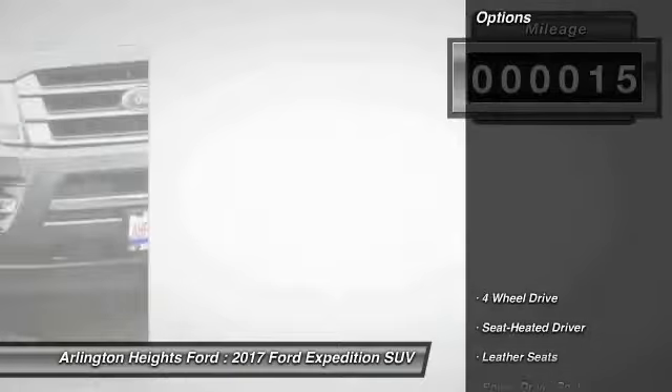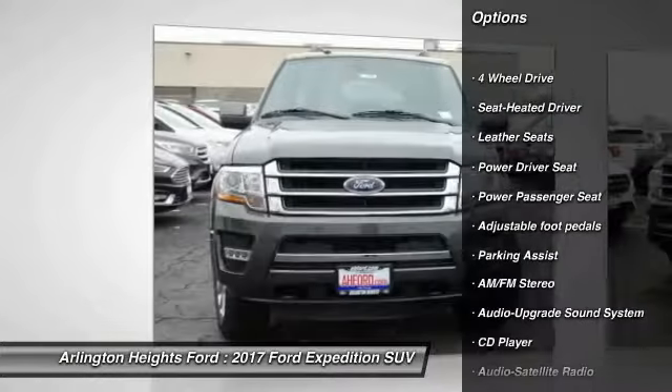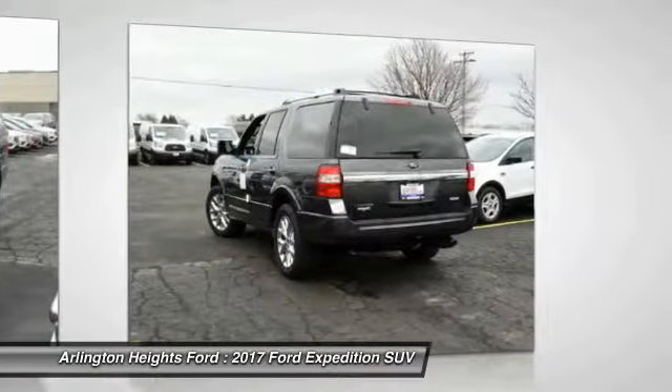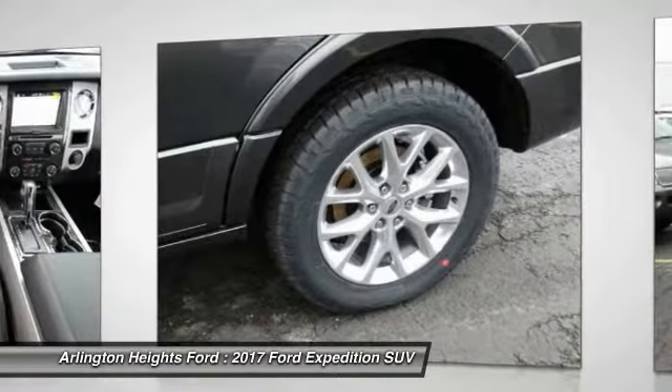This vehicle has less than 100 miles. Here are some of this vehicle's great options: power passenger seat, four-wheel drive, anti-lock braking system, running boards, traction control, air conditioning, Bluetooth wireless data link for hands-free phone, HomeLink garage door opener, power steering, cruise control.